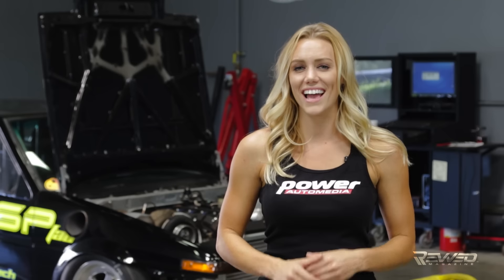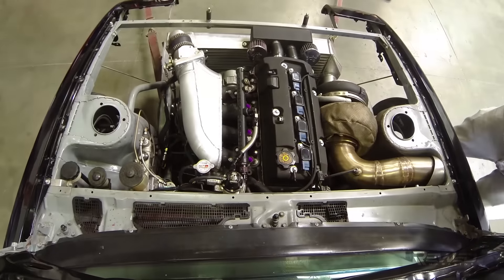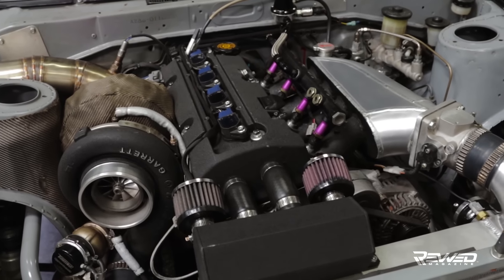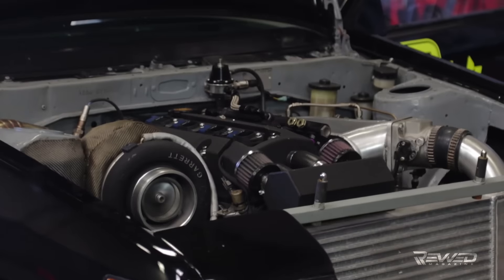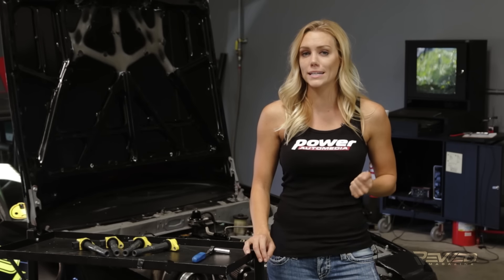This AE86 Toyota Corolla has a secret under the hood. Instead of the 112 horsepower naturally aspirated engine it was born with, it's got a heart transplant from a Honda S2000 that's been hot rodded with a turbocharger and a lot of high performance parts. Now it lays down more than 650 horsepower to the wheels. It's been a street car, a drift car, and now a drag racer.